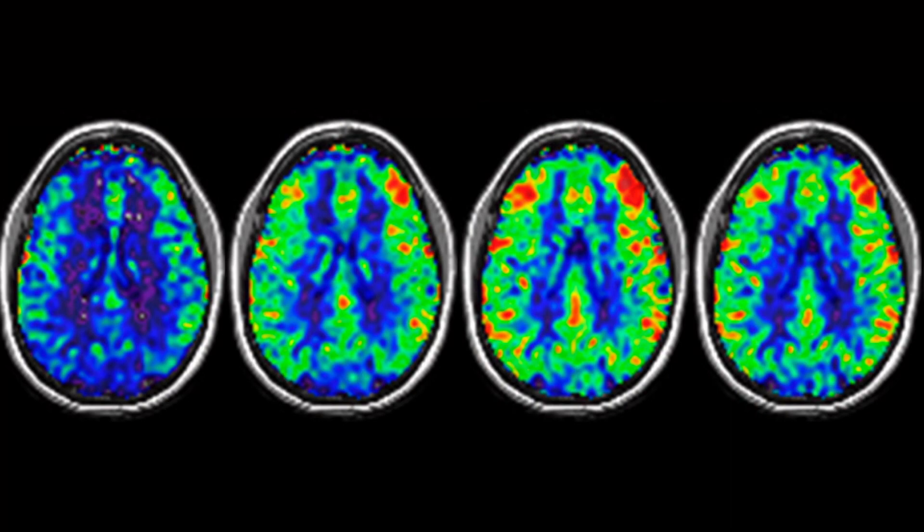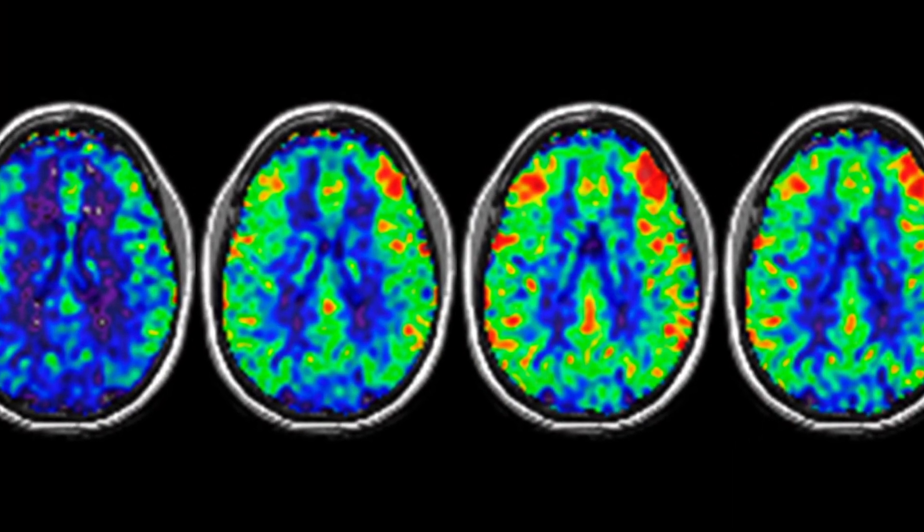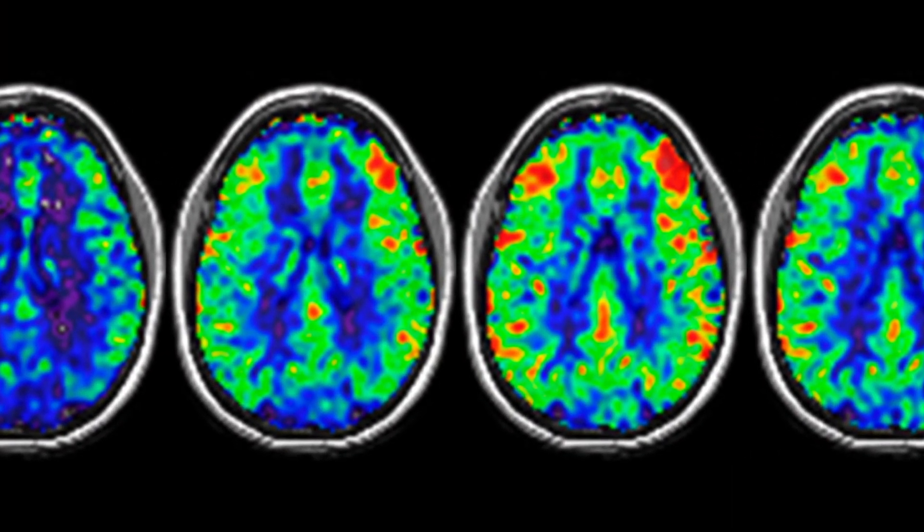A primary objective of our research is the optimization of ASL. Arterial spin labeling is an MRI technique that employs the water in arterial blood as an endogenous tracer to allow the quantification of tissue perfusion. Initially, this technique was developed to measure brain perfusion, and after more than two decades of technical developments and optimization, it has become a robust and repeatable method that allows brain perfusion measurements both in healthy individuals and patients.